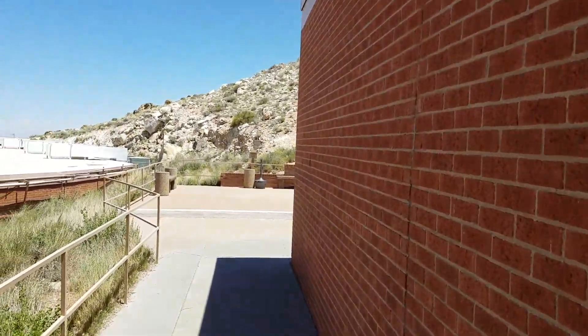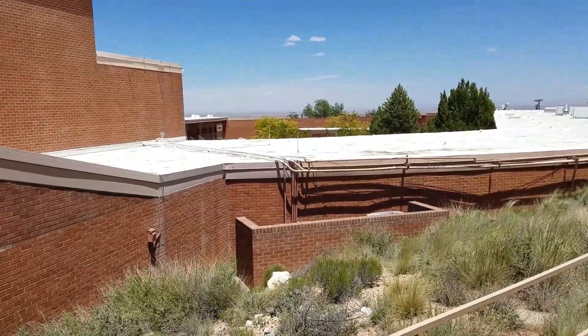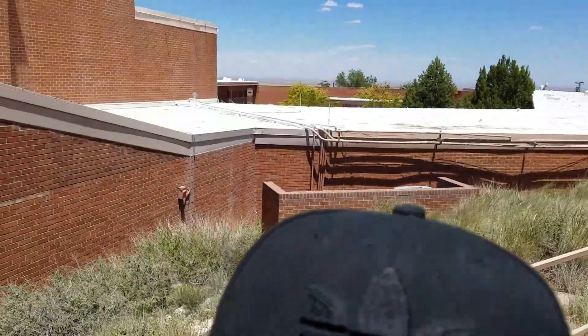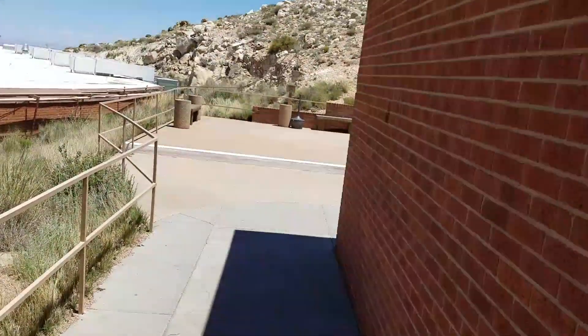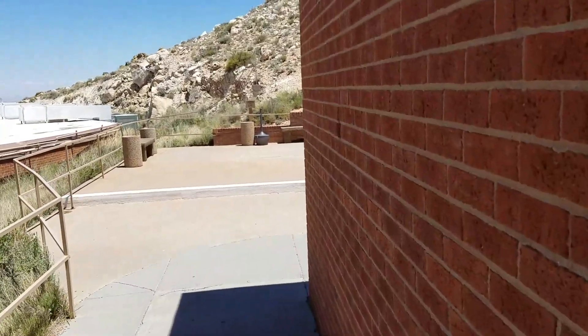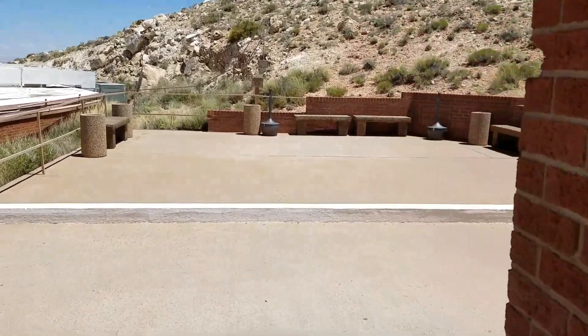That just blew off my head up there, and I had to run over to that courtyard and grab it because that's where it landed, but I got it back. So that's good. Now I'm going to go to the lower observation deck, and hopefully it's not quite as windy and I don't lose my hat again. Let's go check that out.